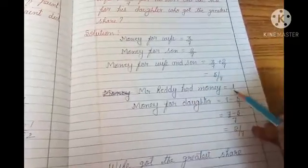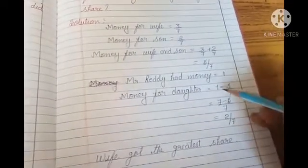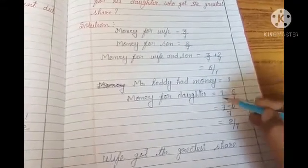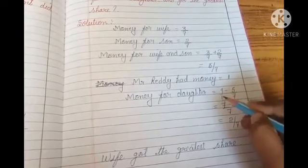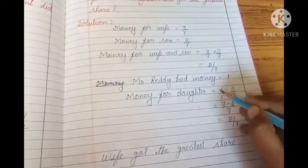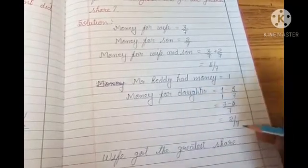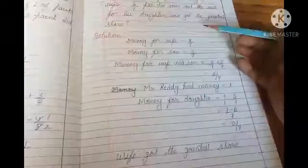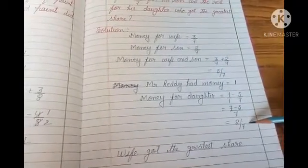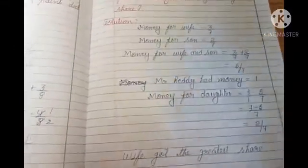Let's say Mr. Reddy ke paas jo total money hai, vo 1 hai. Money for daughter: 1 minus 5 by 7. 1 upon 1 — LCM of 1 and 7 is 7. 7 divided by 1 is 7, multiplied by 1 is 7. So 7 minus 5 by 7 equals 2 by 7. Money for daughter is 2 by 7. Now who got the greatest share? Wife got 3 by 7, son got 2 by 7, daughter got 2 by 7. Therefore wife got the greatest share.